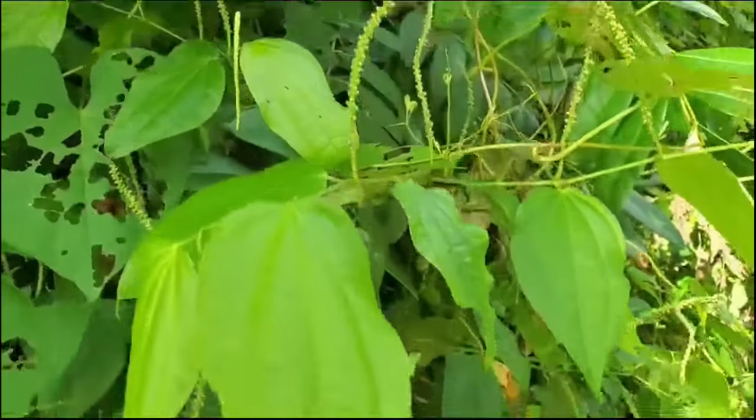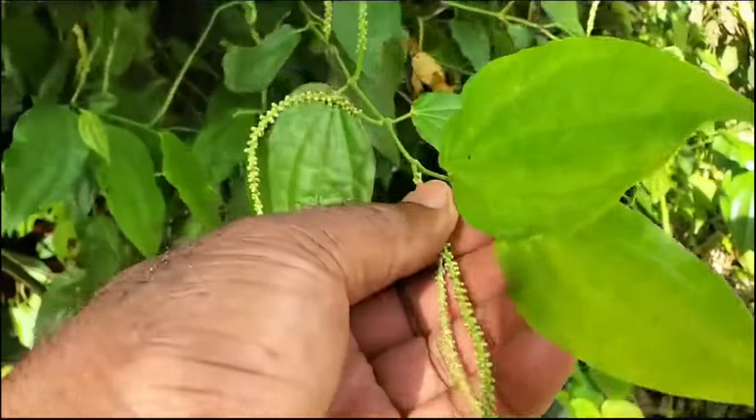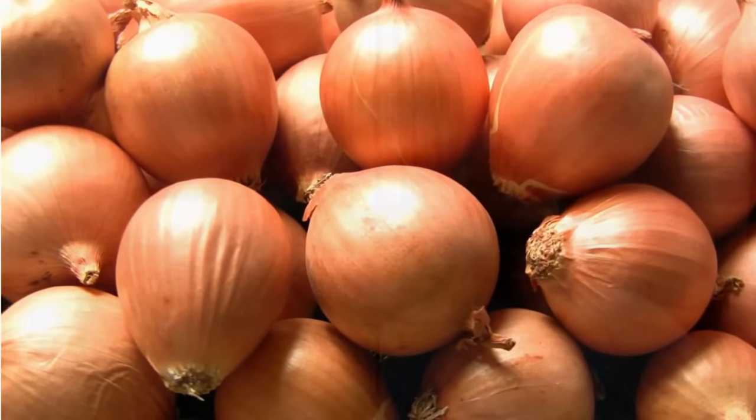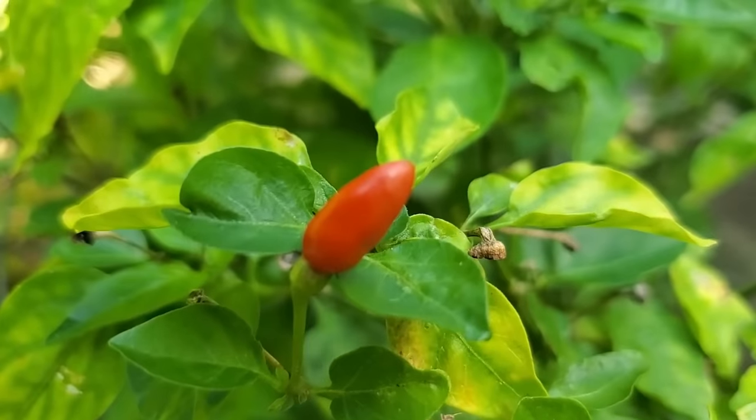The berry that grows on the stem — you just break them off, and they're peppery, and you can just pop them in your mouth, just like the bird pepper. Onion is also very good in terms of getting rid of cholesterol, and that can also be made into a tea. You taste the bird pepper and look at it — it is telling you what it's good for.